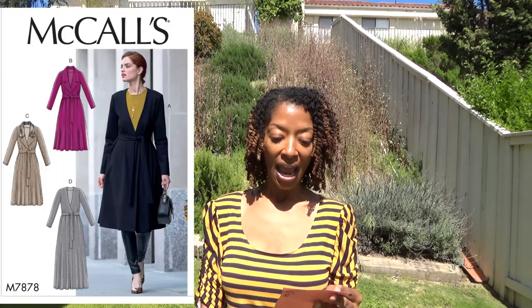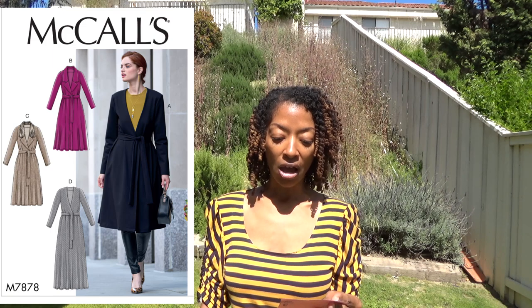The next one is McCall 7878 and this is the long jacket slash dress. I made the long version and I made that in black.